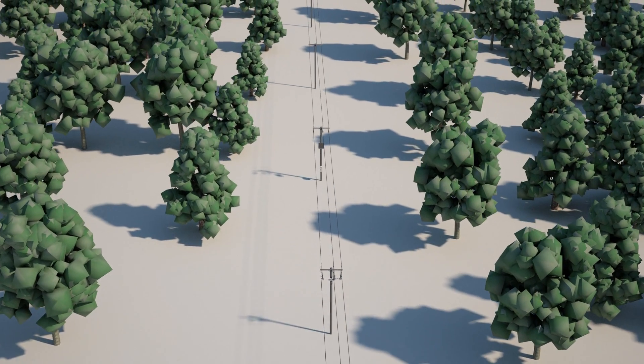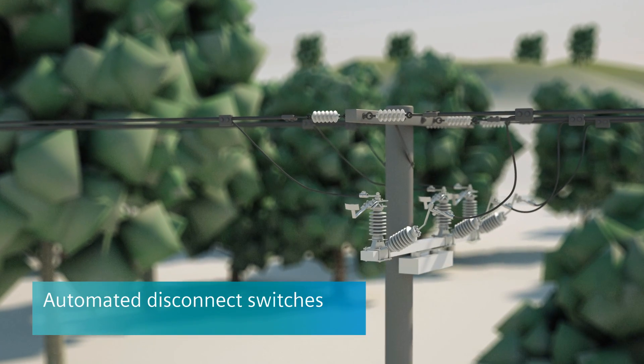Used together with automated disconnect switches, faults can be spatially isolated.